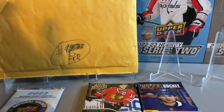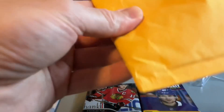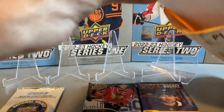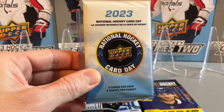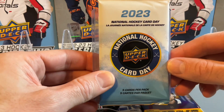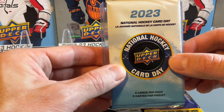So we're going to cut into our redemption mail first. Here's our card hidden behind the National Hockey Card Day pack. I think it's the Artifacts redemption that we had a couple months ago, but we'll see.